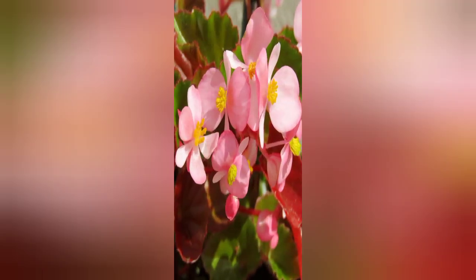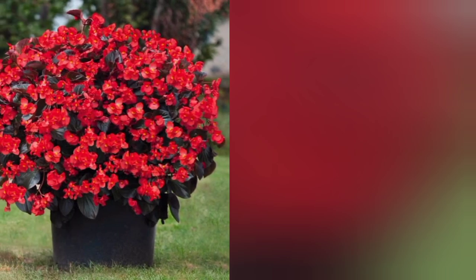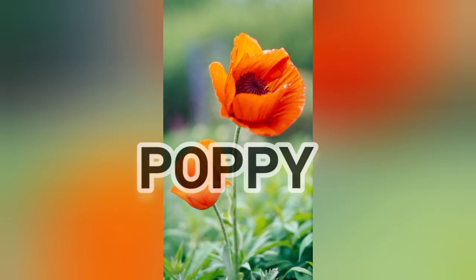The 13th flower is begonia. Begonia comes in many different colors ranging from hot pink to deep red to bright orange. Some are grown strictly for their striking foliage. They are reliable performers and will bloom all season long without deadheading. Needs mostly shade.